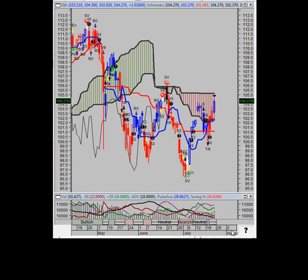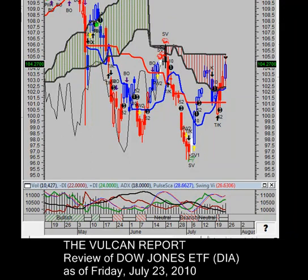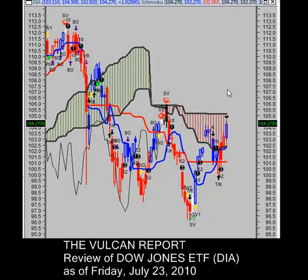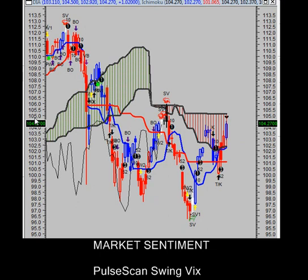Hello, thank you for tuning into another edition of the Vulcan Report. Today is Monday, July 26, 2010. There's not a whole lot to talk about — the markets are still in a holding pattern, nothing to trade, so this is going to be a very quick video. Right now you're looking at the chart of the Dow Jones Industrial Average, the tradable ticker symbol DIA, the Diamonds, as of Friday's close.